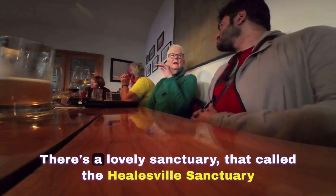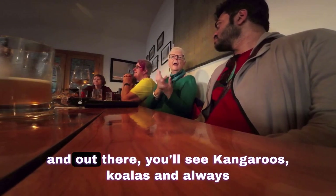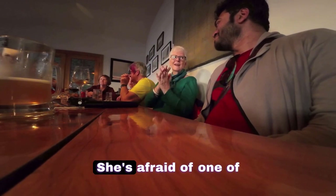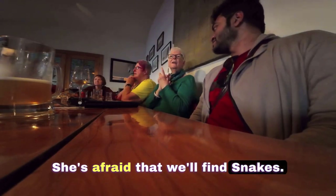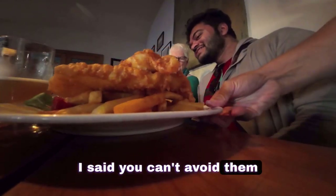There's a lovely sanctuary — they call it the Hills of the Sanctuary — and out there you'll see kangaroos, koalas, and all those iconic beasts. One of the most important things in Australia is snakes. I'm afraid we'll find snakes. We want to ask for fish and chips.